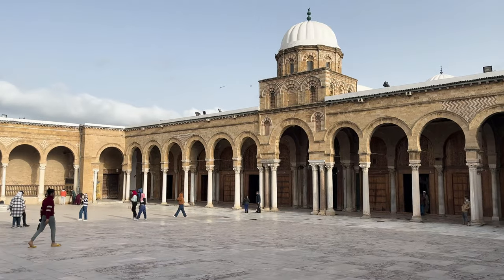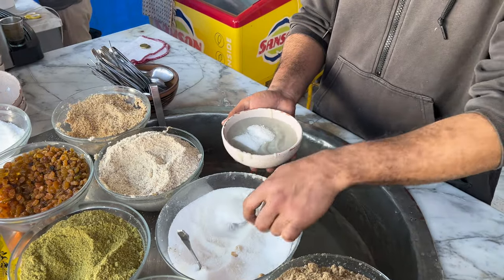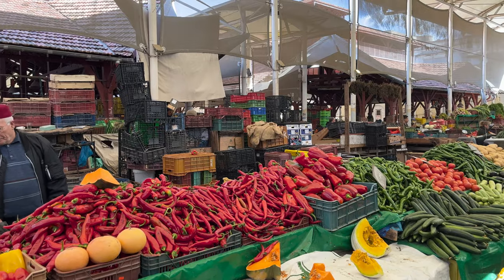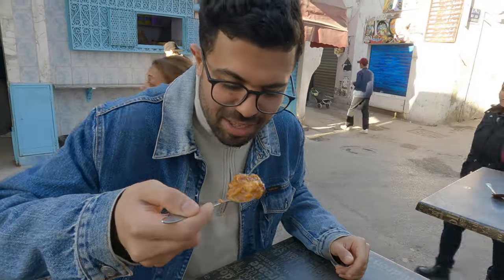Welcome back, my friends, to another episode of Tales from the Road. Today my food adventure is bringing me to Tunis, North Africa. Tunisia is a country at the crossroads of the Maghreb, known for its legendary food culture and diverse dishes. To discover this mix of East meets West, I'm joined by my buddy Chedli, a local foodie and videographer with a passion for the good stuff.